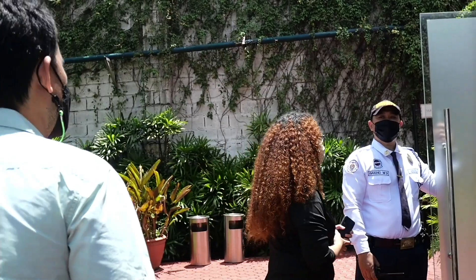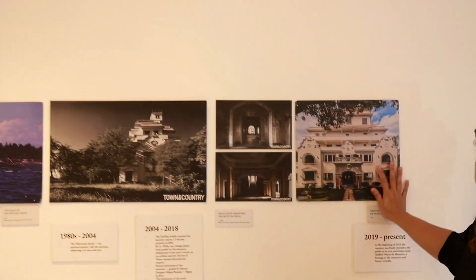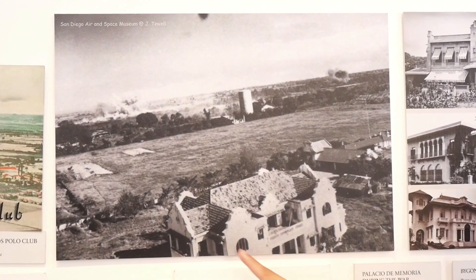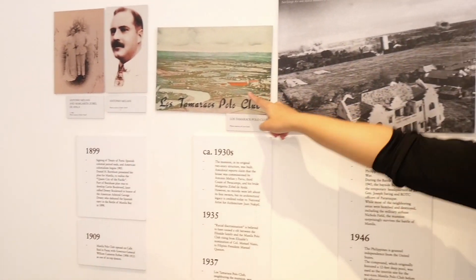Our last stop of the tour was the Palacio de Memoria Museum, where Miss Serene gave us a detailed background of the structure itself. You can see here — this is the picture of the mansion, and a bomb was going off in the background at the time it was taken.